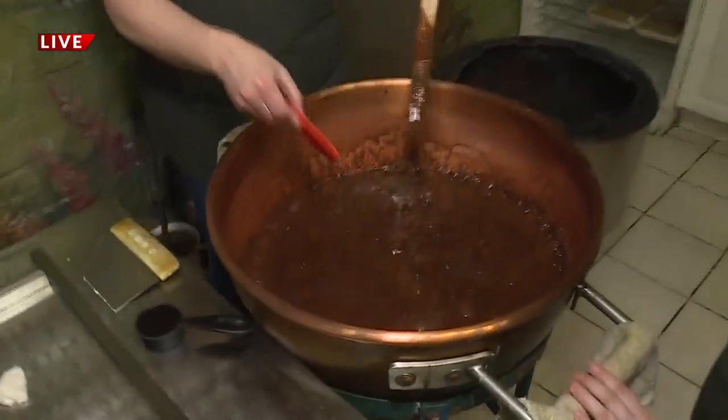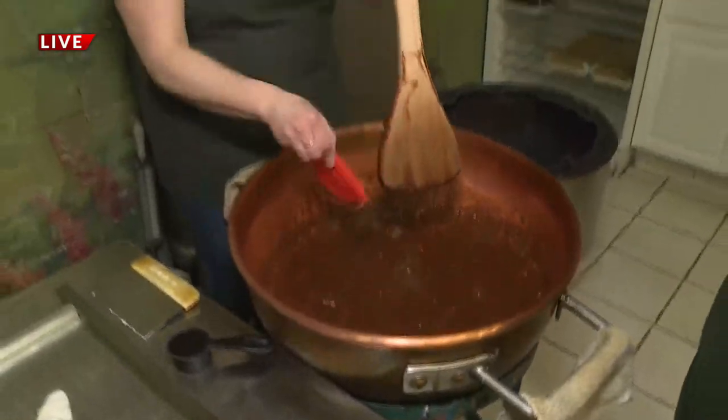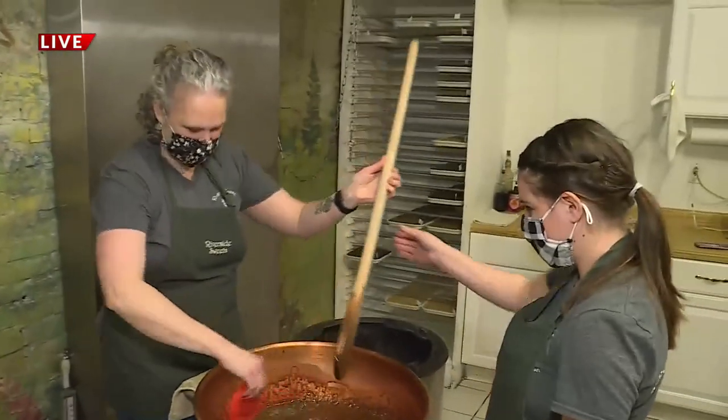Look what just came off the stovetop. We're making some fudge here. Kelly and Angela are whipping up a batch — they make 85 to 90% of everything they sell here in-house, including the fudge. Tell me the process right now. What are we doing here, Angela?